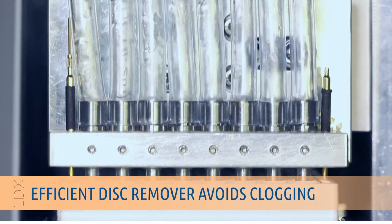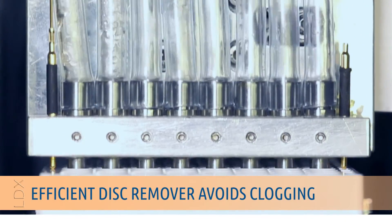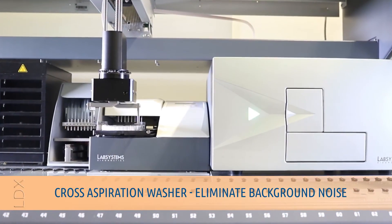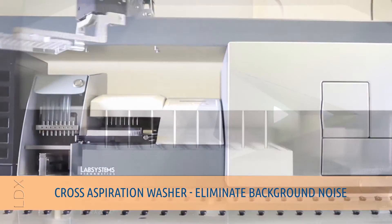The efficient disc remover of the NS2400 avoids clogging of the washer and improves washing efficiency. The plate washer, with its cross-aspiration feature, improves detection of even weak signals by reducing background noise.